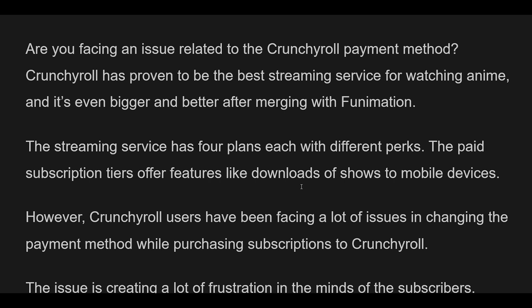If you are facing the same issue, don't go anywhere, because in this guide we will discuss why Crunchyroll won't let you change the payment method and how to fix the same.